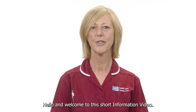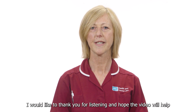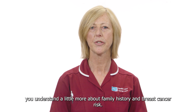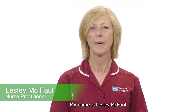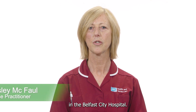Hello and welcome to this short information video. I would like to thank you for listening and hope the video will help you understand a little more about family history and breast cancer risk. My name is Lesley McFaul and I'm a nurse practitioner working in the family history clinic in the Belfast City Hospital.